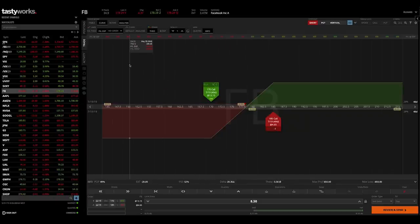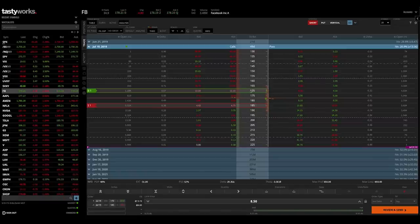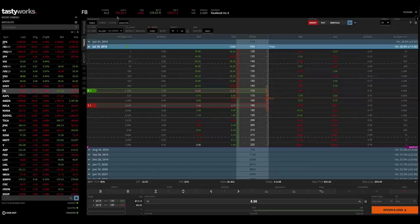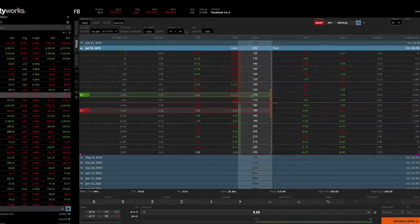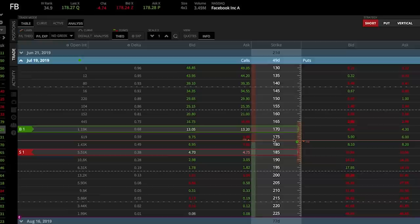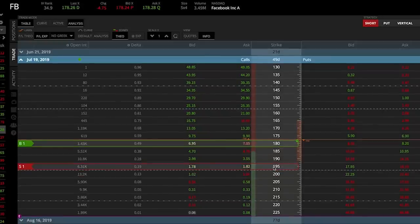I want to talk about a couple of different methods you can use when setting up a bull call spread. In the first example, I bought an in-the-money call and sold an out-of-the-money call. Another way — a more aggressive approach — is buying an at-the-money call option and selling an out-of-the-money call option. For example, buying the 180 call and selling the 195 call. This spread is still $15 wide but costs $5.21, less than the $8.50 paid for the 170-185 spread.